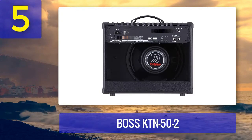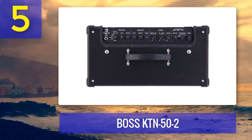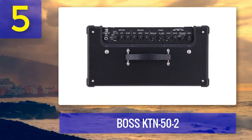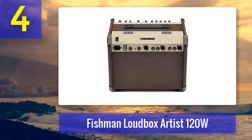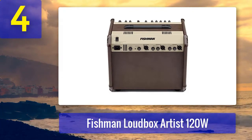The amp modeling feature lets you emulate the characteristics of various acoustic guitar amplifiers, giving you a wide sonic palette to explore. The KTN52 also has a handy onboard looper, enabling you to layer guitar parts and create intricate arrangements. It's a versatile amplifier that's well suited for musicians who want to experiment with different sounds and effects.